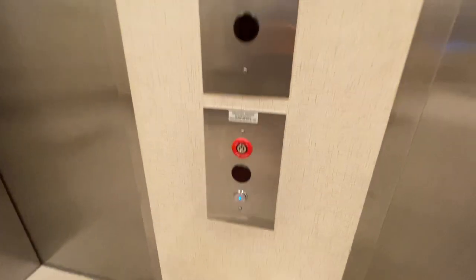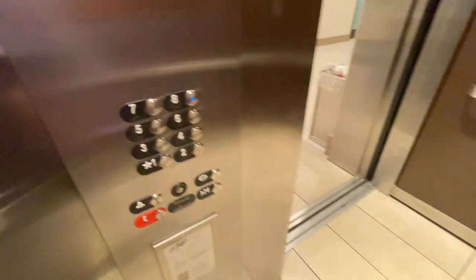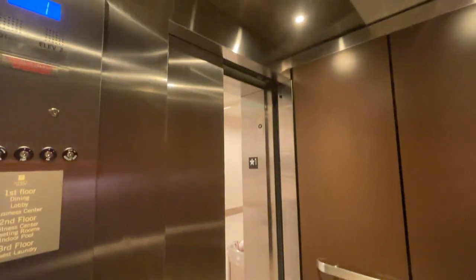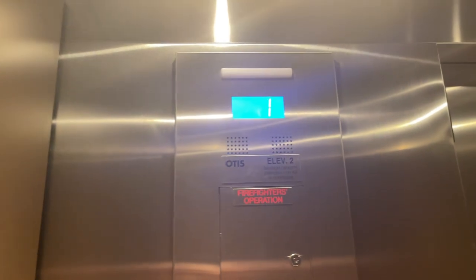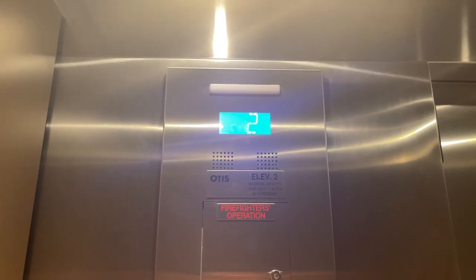The elevator is at the Hyatt Place in downtown Asheville, North Carolina. These ones only go 200 feet per minute.